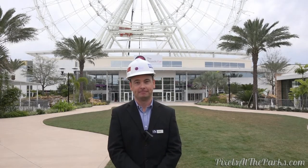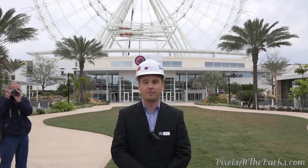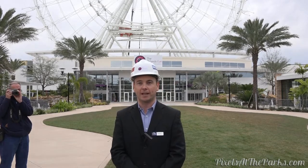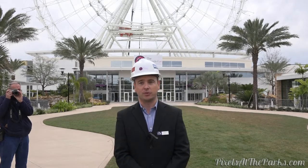Can you tell me a little bit about the day-to-day events and the operation of the Orlando Eye? When our guests arrive here on iDrive 360, we'll be welcoming them into our main terminal building where they get to visit not only the Orlando Eye but also the Sea Life Aquarium Orlando and also Madame Tussauds Orlando.